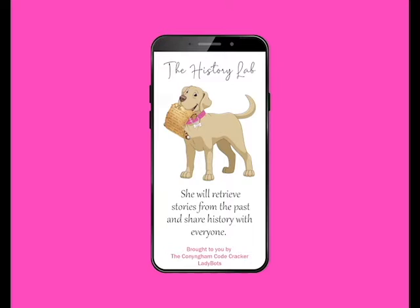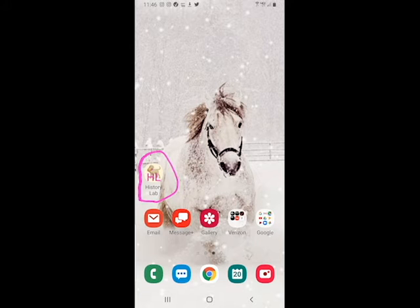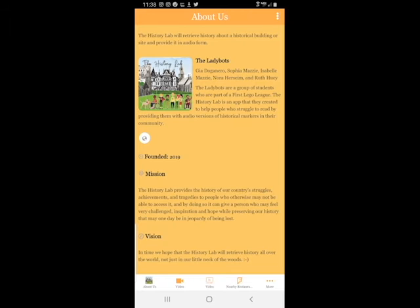Once our app is live, you'll be able to download it onto your phone, then simply open the app, take a picture of the site you are visiting, and the History Lab will retrieve the location's history.